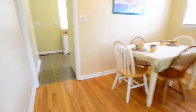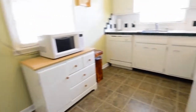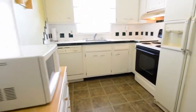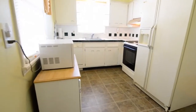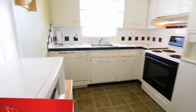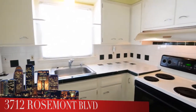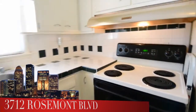Just off the dining area is an eat-in kitchen. All appliances will stay. Notice the tile backsplash, plenty of cupboard space, and space to spread out as well.